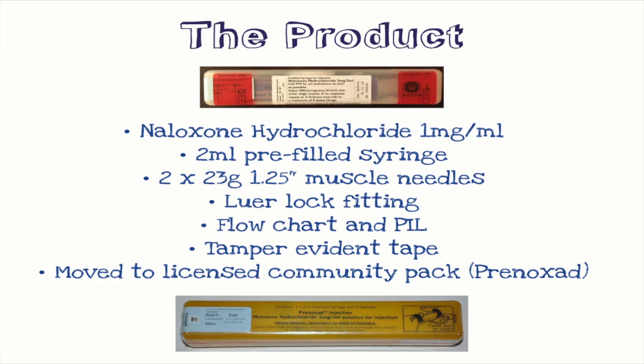Thankfully we no longer have that and we now have a licensed pack which is much clearer. It has five doses in each pack so it's a multi-dose syringe. The strength is 1mg per 1ml in a 2ml pre-filled syringe, and it's really important that the whole pack is together, that the needles are there, and it comes in a sealed container.